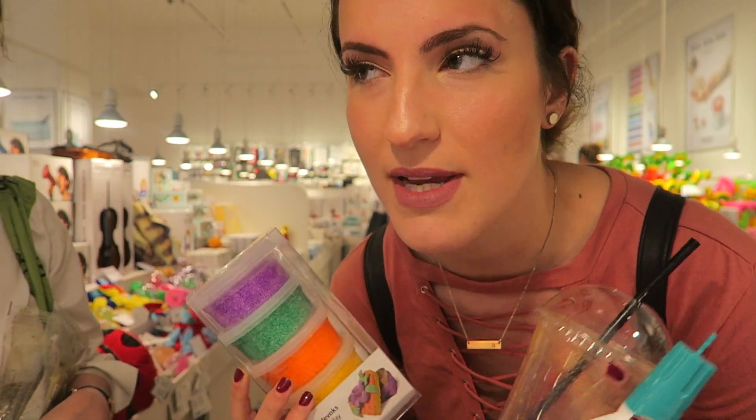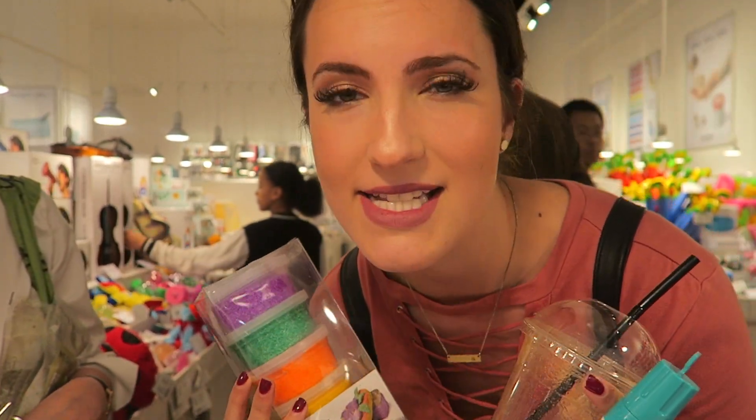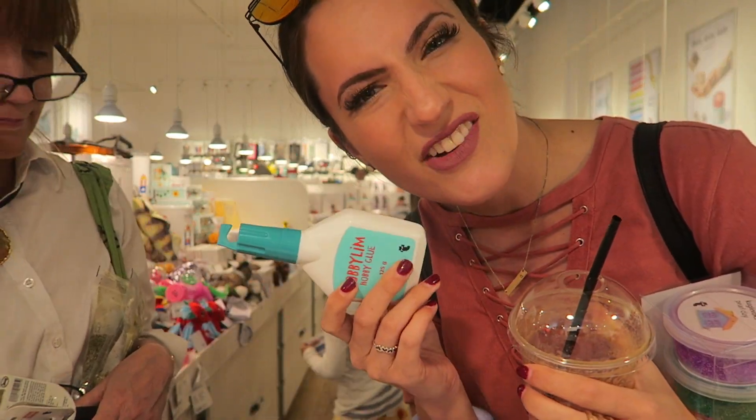I don't know if there is but we're trying to figure that out. The other thing I'm trying to do is make a video about doing a DIY fidget spinner pop socket iPhone case type situation, so I'm trying to find all the pieces for that. So far got some glue and I need to find more supplies.